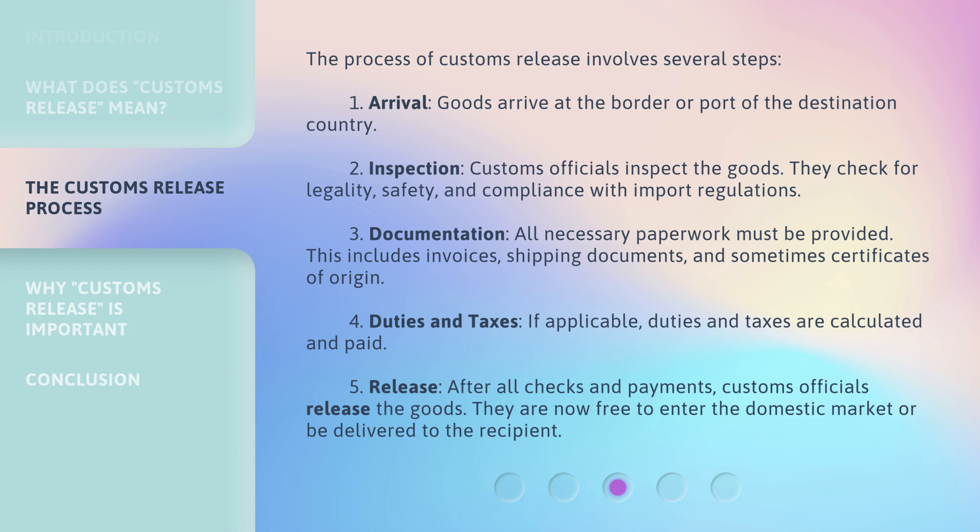Fifth, Release: after all checks and payments, customs officials release the goods. They are now free to enter the domestic market or be delivered to the recipient.